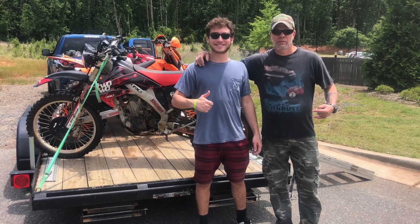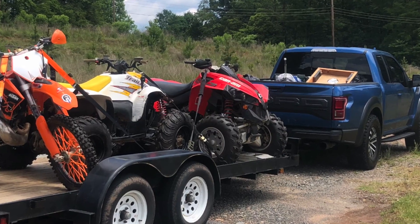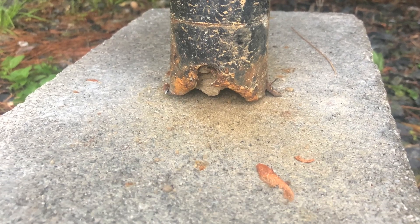I did learn it's good to take the driveway at an angle with a loaded-down truck. I left the foot of my trailer as a souvenir — you're welcome, Carolina Adventure World.